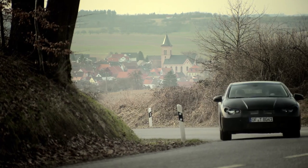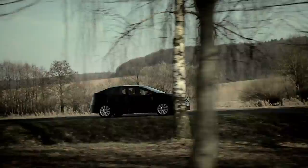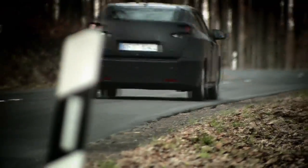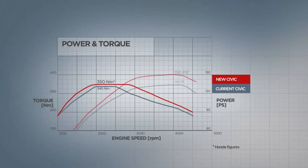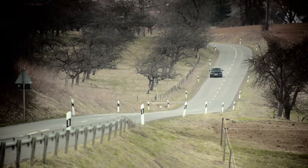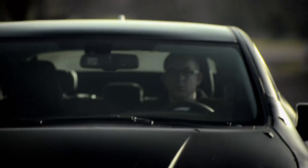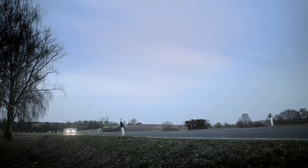We are very proud of the emissions figure we have achieved. But this was not the only priority — we wanted to achieve good drivability: a fuel-efficient, environmentally friendly car that is also fun to drive. The i-DTEC has 150 horsepower and a high torque output of 350 Nm, which is available across a wide range of RPM. With more power and lower emissions, the efficiency of the engine has been greatly improved.